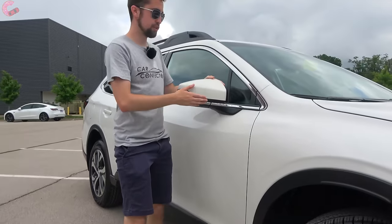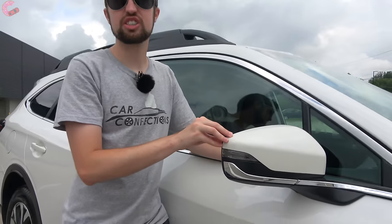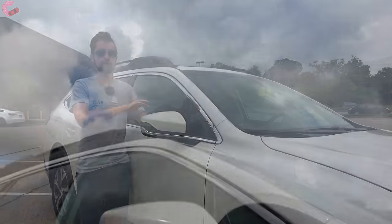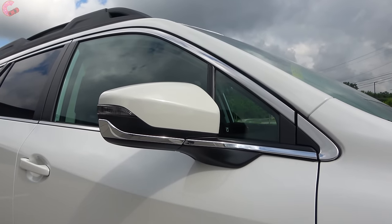Moving up to your mirrors, there is a nice chrome accent that extends onto them. Blind spot monitoring is going to be standard on the limited and touring and available on your lower end trim levels. There is also the optional auto dimming and projection ability on this mirror.